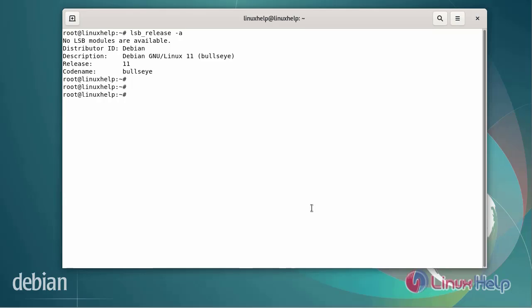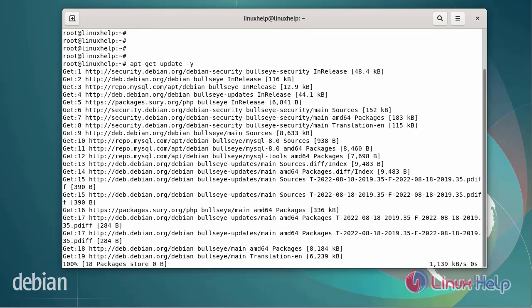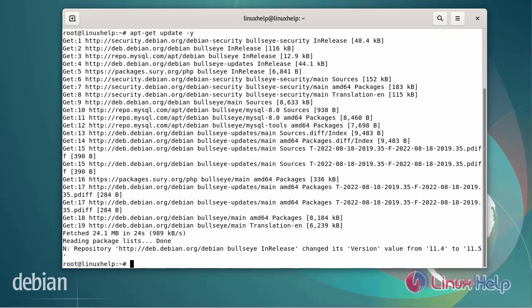Now I am going to update the apt repository using the following commands. After updating the apt repository, install apt-cacher-ng using the following commands.